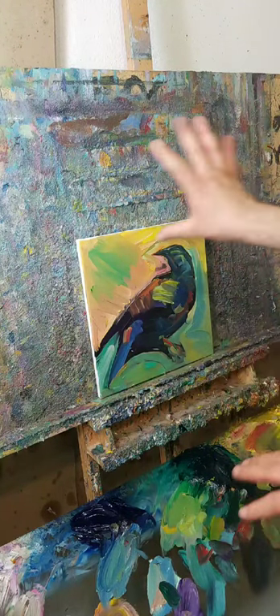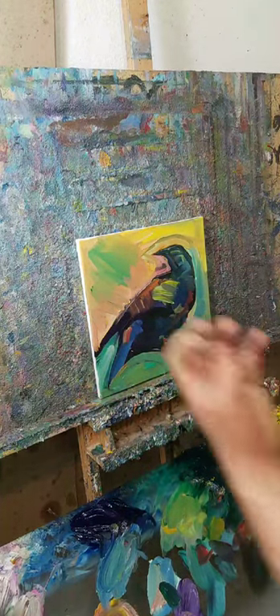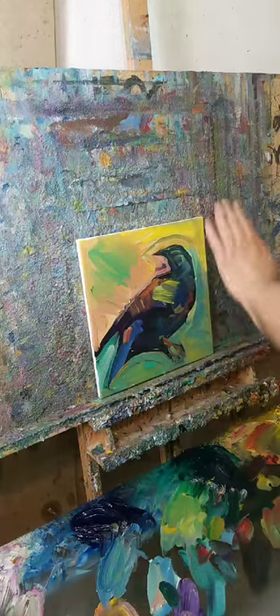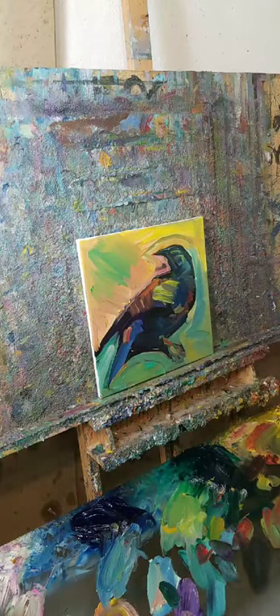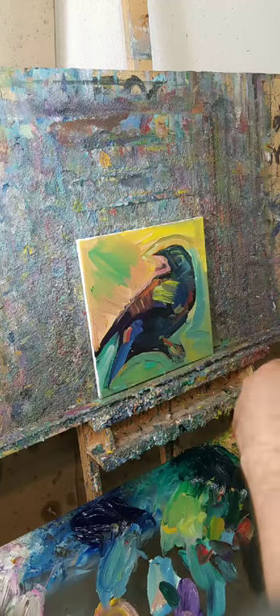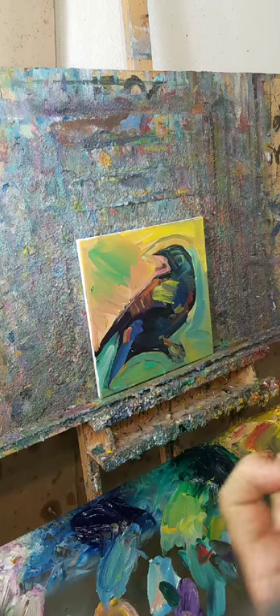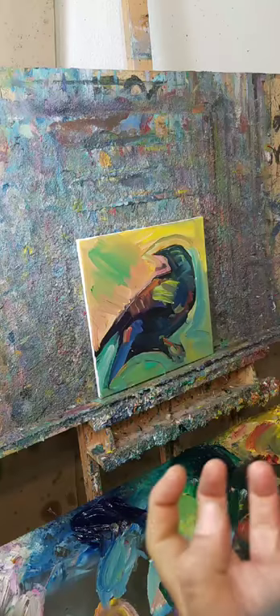This painting is on the borderline of expressionism, with a bit of impressionist-type brushwork, and it's representational — we know it's a bird, sort of like a crow. The colors are very fauvist — very bright, very lit colors. Fauvism — that's what I like to do.